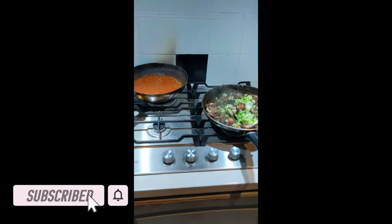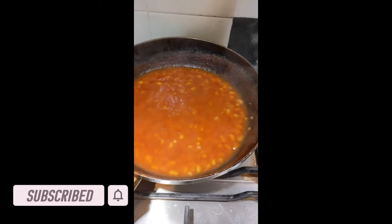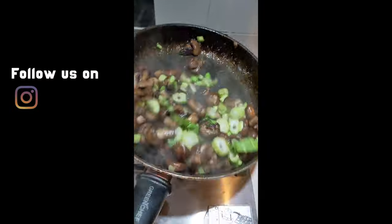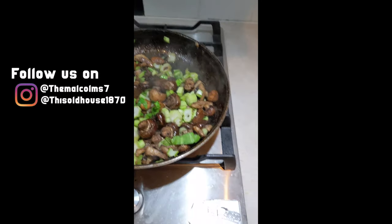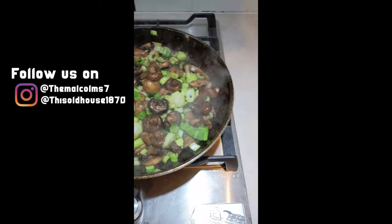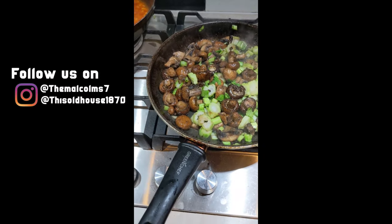I really wanted to show you what it's like to actually live on a building site where you used to find all your creature comforts has now become a place where builders are currently working. We've still got to eat, we've got to prepare food for the family, and here you can see me doing some simple dishes, some simple meals in order to make it work.